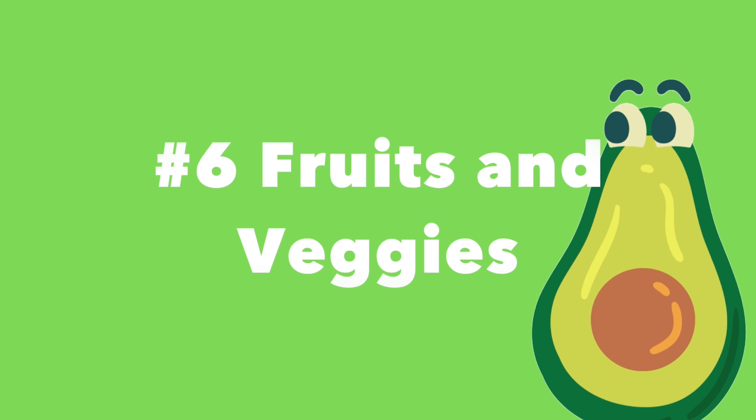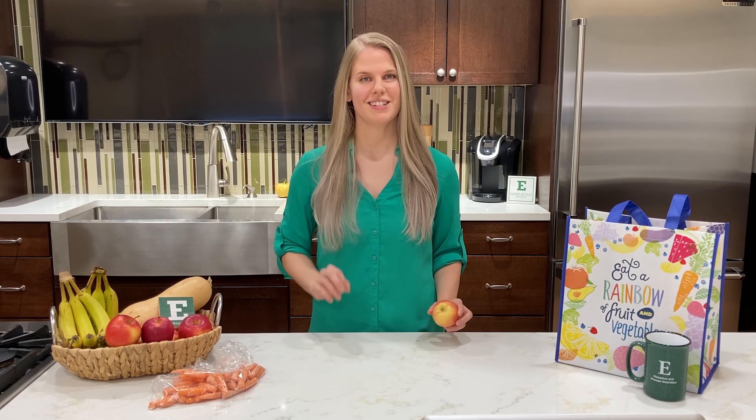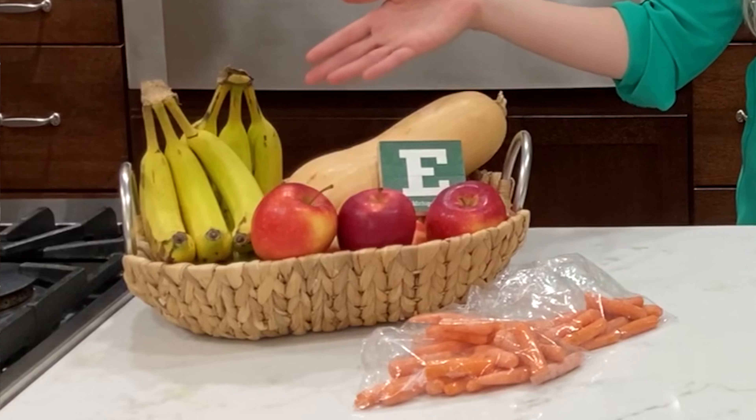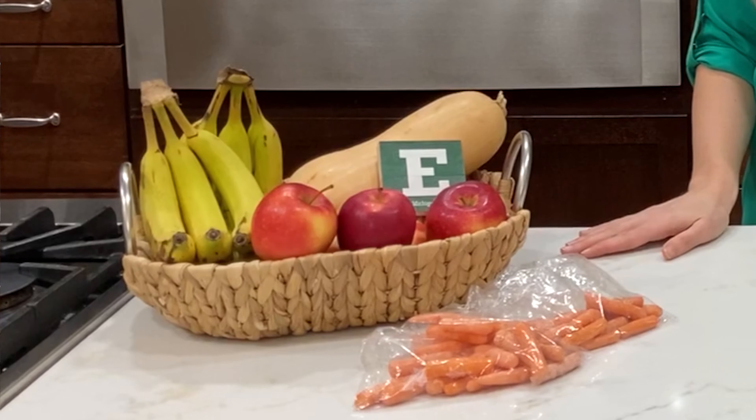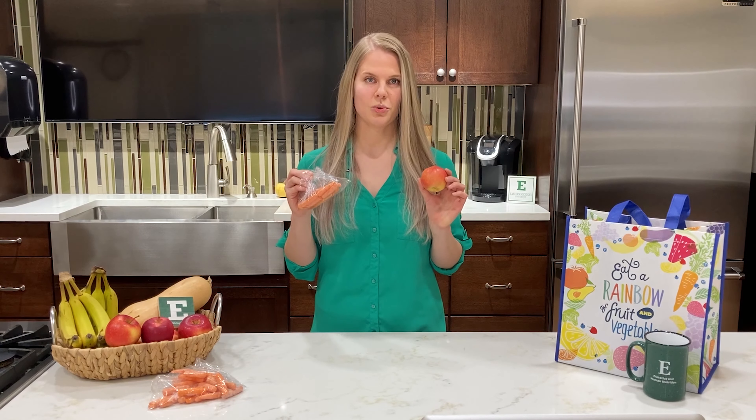Number six: on-the-go fruits and veggies. Eating a variety of fruits and vegetables can help you get more vitamins and minerals in your diet. Bananas have their own wrapper, so they make a great snack for on the go. Having baby carrots or apples are great choices for school lunches.